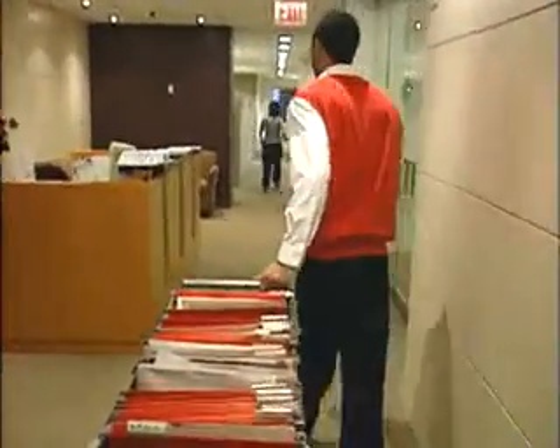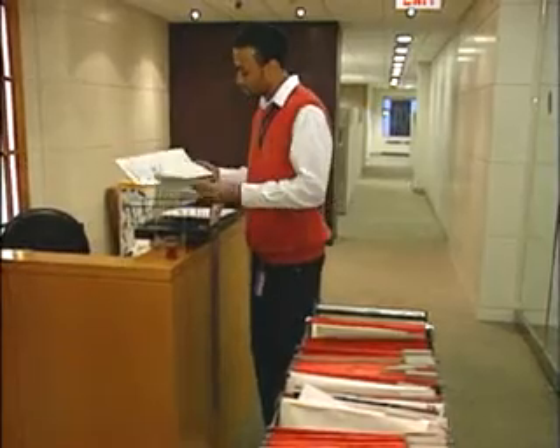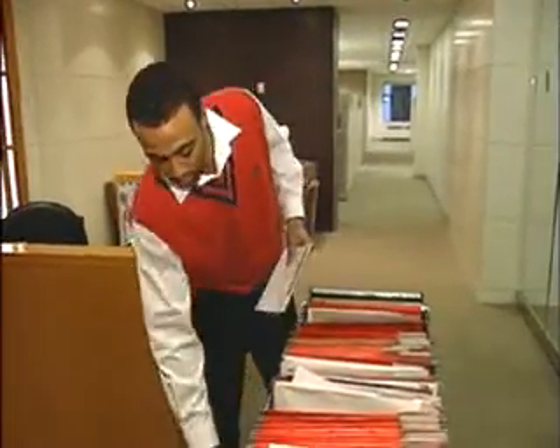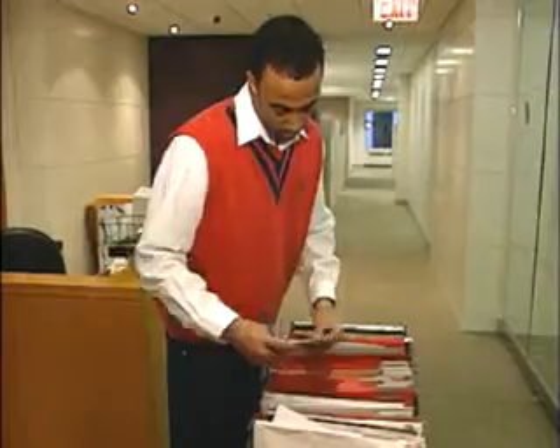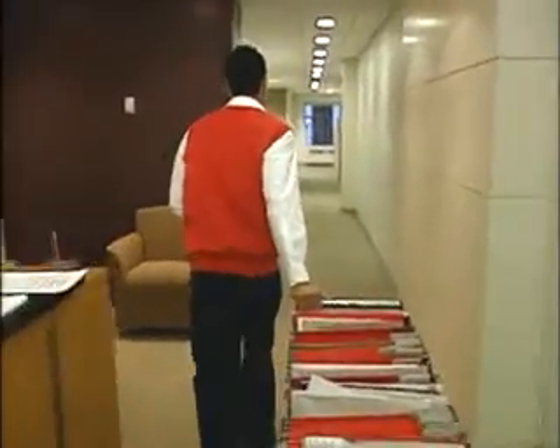Mail clerks handle mail that moves in and around a company, as well as the mail being sent out. Some mail clerks load mail into carts that they take around the building. They also collect mail from various locations in the company and prepare it for mailing.